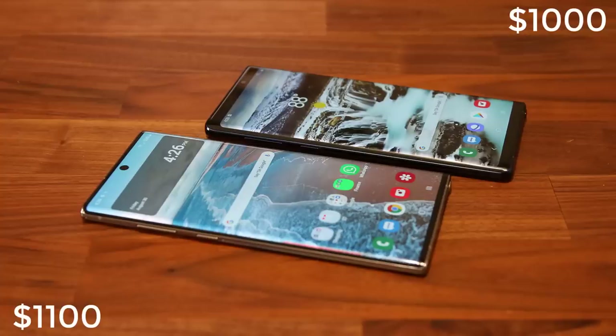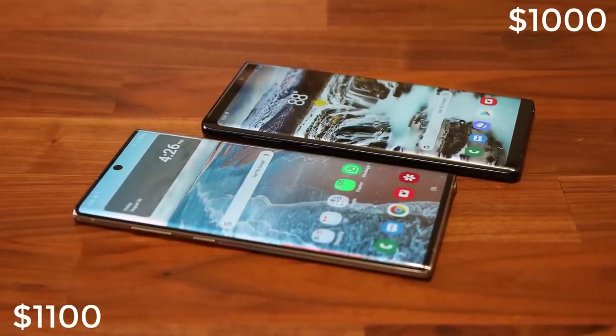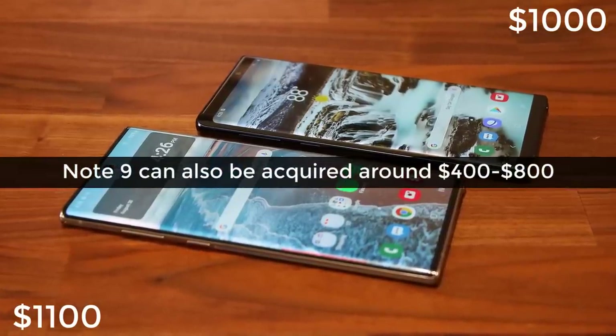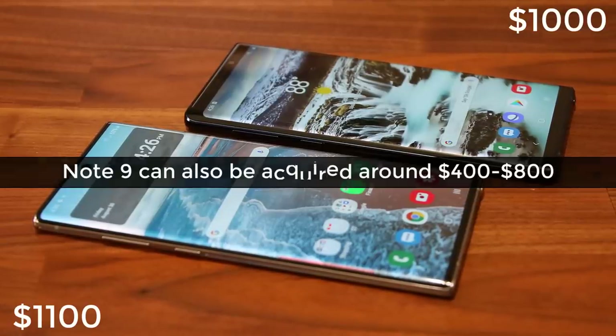As for pricing, the Note 10 Plus starts at $1,100 while the Note 10 officially starts at $1,000. Now let's tie everything together and draw a conclusion.